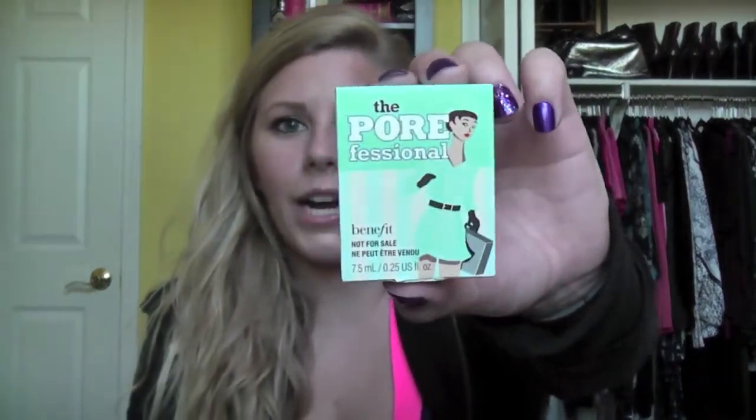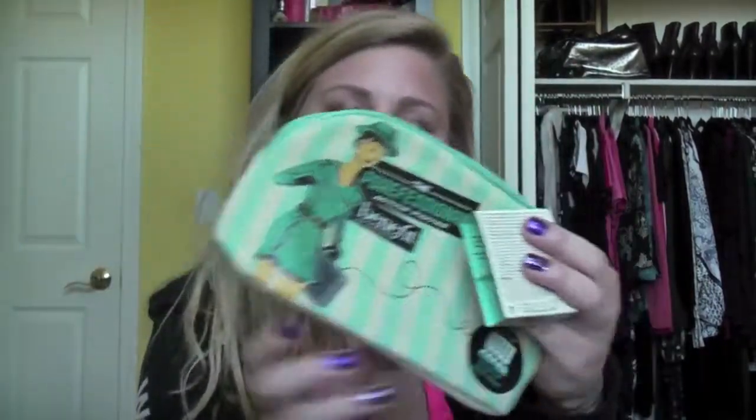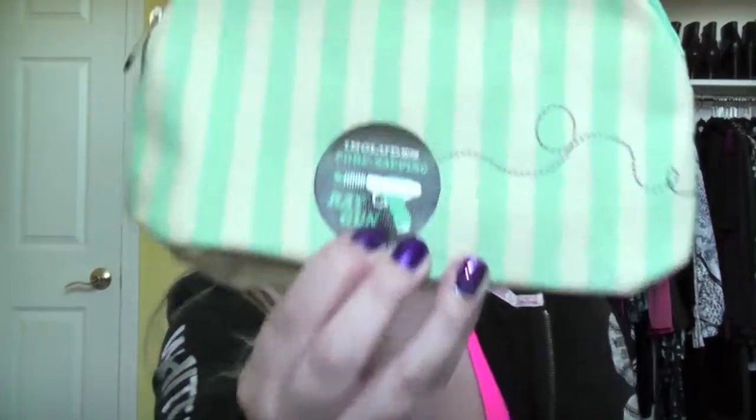There was a deal at Ulta where if you spent $25 on Benefit Cosmetics you got a deluxe sample of the Porefessional primer — everyone raves about it so I'm really excited. It's just a 0.25 oz sample so it's not big, but you get to try it. The cool thing is it came with a makeup bag themed around the Porefessional, like an action figure with a Pore Zapping Ray Gun — I thought that was really cute.